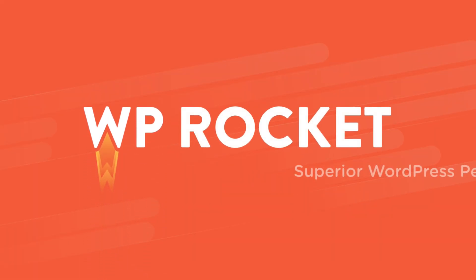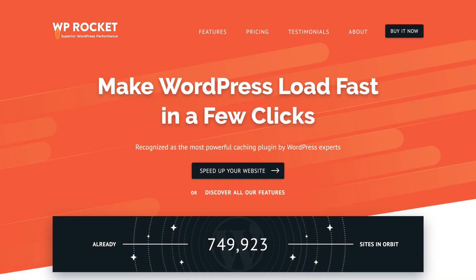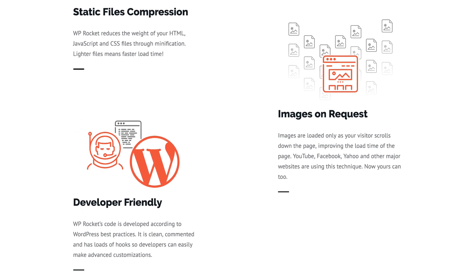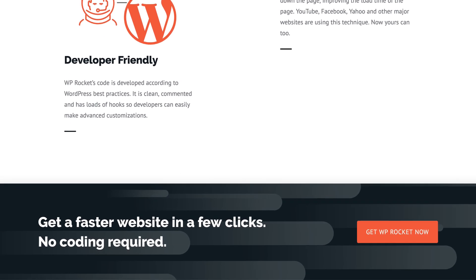That's why we created WP Rocket. It's the easiest way to make your WordPress site load faster with just a few clicks. And unlike other plugins, you don't need to be a rocket scientist to get up and running. In fact, you can set up WP Rocket in less than three minutes.